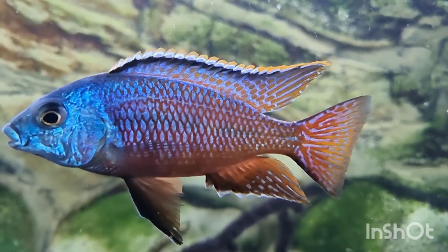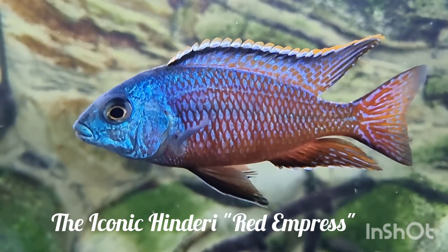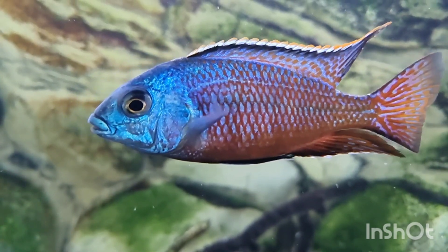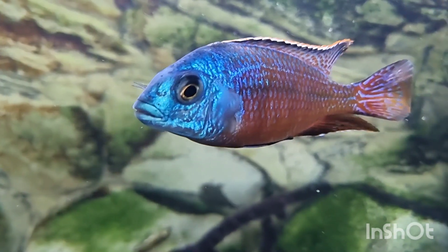Today I'm going to talk about my experience with this fish, Protomelas taeniolatus Namalenga Island. For us enthusiasts from the 80s and 90s in the hobby, this is probably one of the most iconic Haplochromis, and for many it still is today.